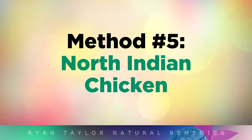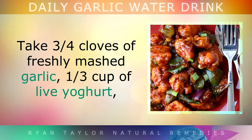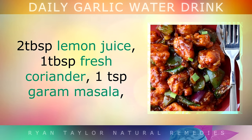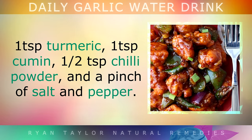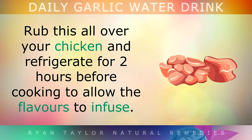Method 5: North Indian Chicken. Marinate your chicken before cooking with this delicious marinade that includes garlic. Take 3 to 4 cloves of freshly mashed garlic, 1 third of a cup of live yogurt, 2 tablespoons of lemon juice, 1 tablespoon of fresh coriander, 1 teaspoon of garam masala, 1 teaspoon of turmeric, 1 teaspoon of cumin, 1 half a teaspoon of chilli powder, and some salt and pepper. Mix this together and rub it all over your chicken, then refrigerate it for 2 hours before cooking to allow the flavours to infuse.